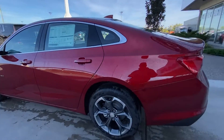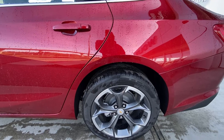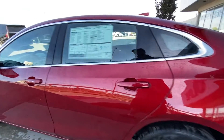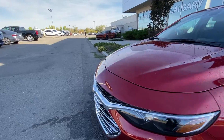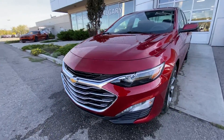Taking a look at the exterior of the Malibu, starting off with the 18-inch bright machined aluminum wheels with lunar grey pockets paired up with Continental Pro Contact tires. Moving right along we have paint matched door handles, Malibu badging on the doors, paint matched mirrors, and around the front of the vehicle a bow tie in the center of the chrome grille, LED daytime running lights and headlights.